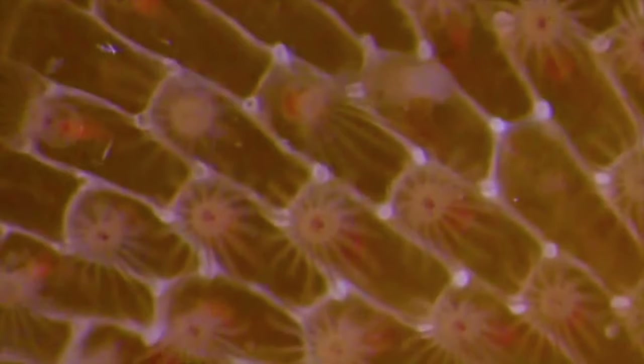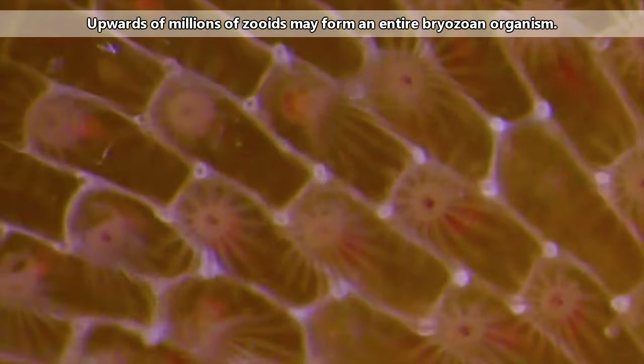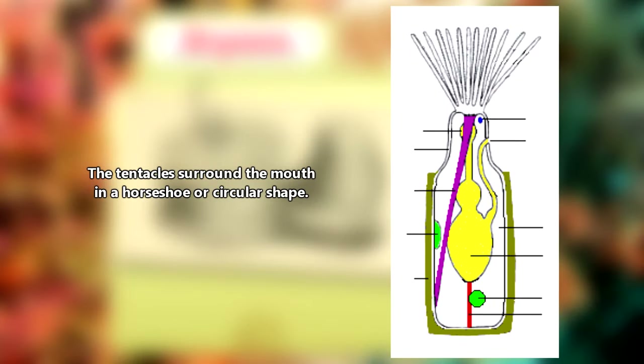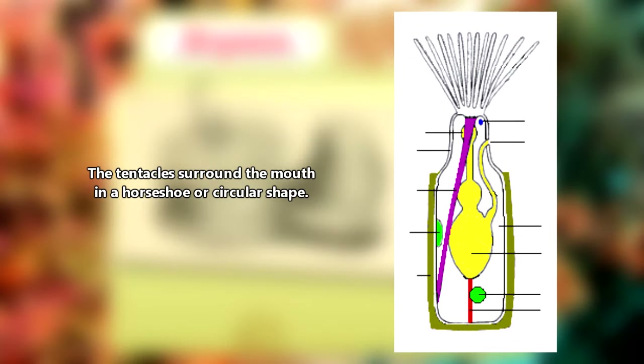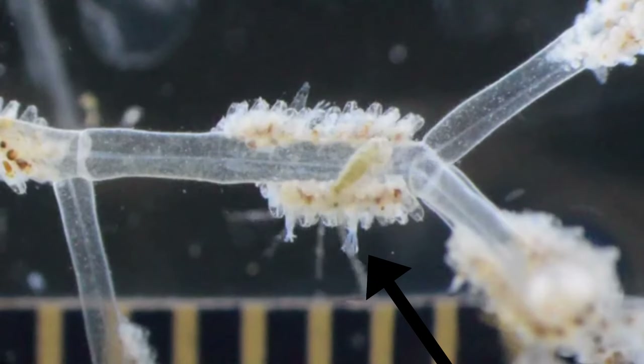The tiny individual animals that make up the bryozoa colony are called zooids. They max out at about 4 millimeters in size and have a body topped by circular or horseshoe-shaped tentacles, surrounded by an outer casing into which they can hide if startled. This works as an anti-predator defense.